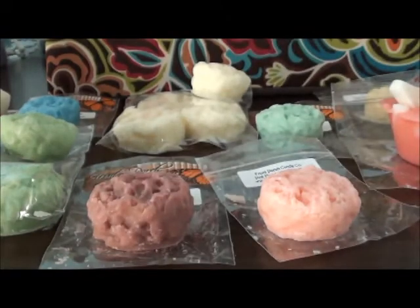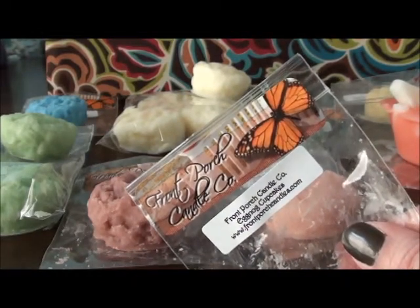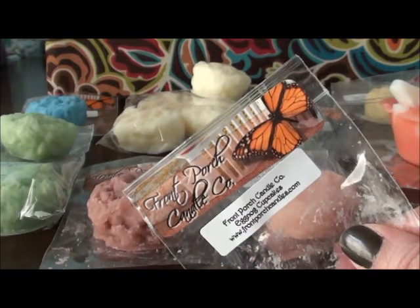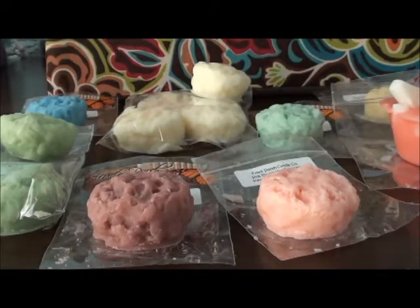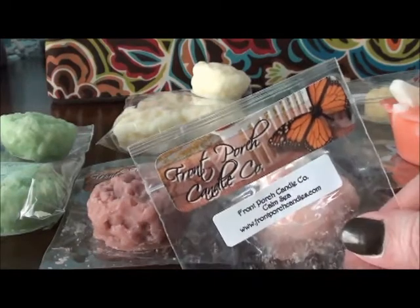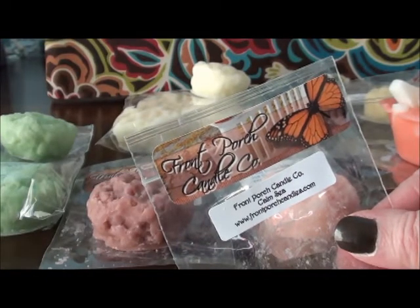I got two of the Eggnog Cupcakes. I had ordered some eggnog scents from her previously and was getting a weird after-note, kind of like when you sniff into a bottle of hard alcohol. But mixed with the cupcakes I'm not getting that anymore — this one should be really nice and sweet. Calm Sea was one I kind of randomly picked, and this is just an ocean-y scent.